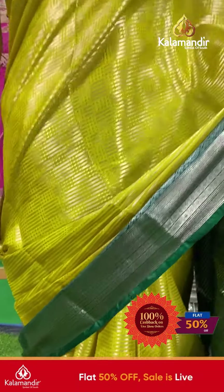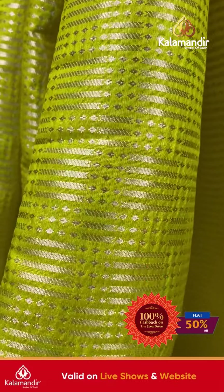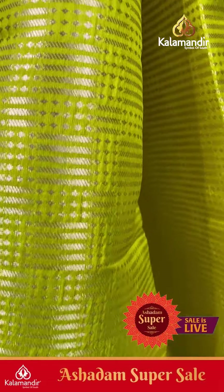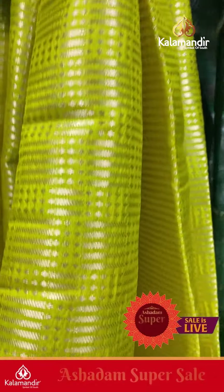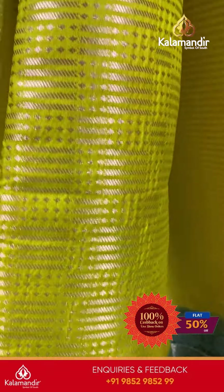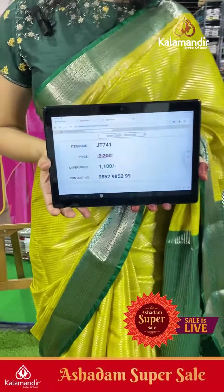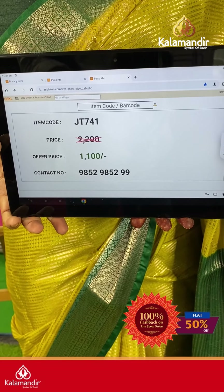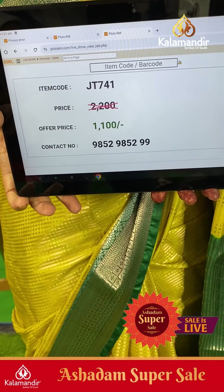The first saree is the main drape in line green color with dark green color combination, with gold zari lines on the body along with small diamond booties in a horizontal pattern. It has a beautiful border with boxes, floral booties, and zigzag lines. The contrast zari woven pallu is lovely, and comes with a contrast blouse with diamonds along with border.